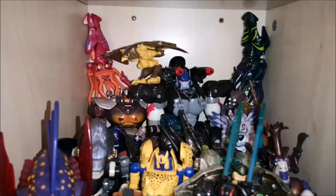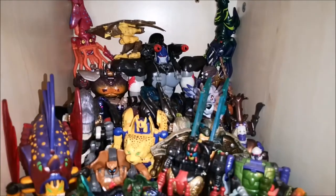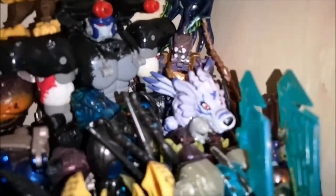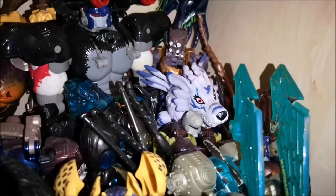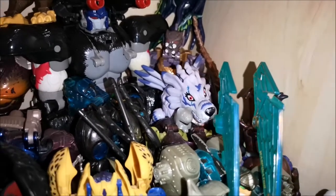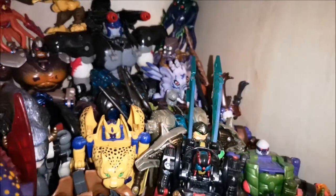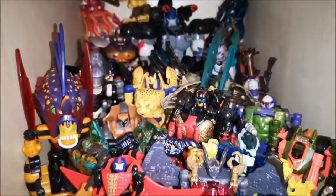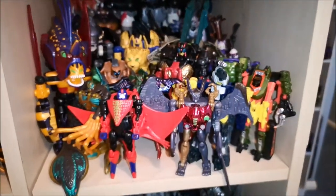And then we get to the actual Beast Wars shelf — the Maximals and the Predacons. That guy there — I don't know his name, I don't know what series he was from, but he always reminded me of Savage Noble from Beast Machines. So I like to keep him there. And that's my Beast Wars shelf.